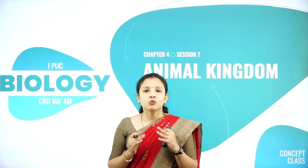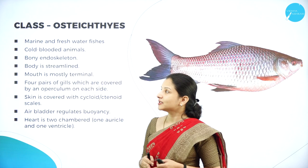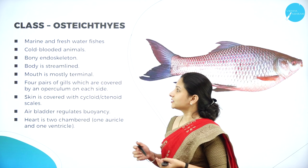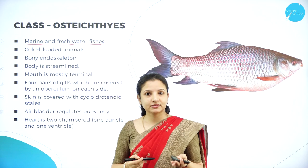Today we shall see what classes come under the Subphylum Vertebrata. We shall start with Class Osteichthyes, which mainly consists of fishes. They are usually marine, but they also live in fresh water — that is, they can live both in oceans and seas as well as in fresh water.